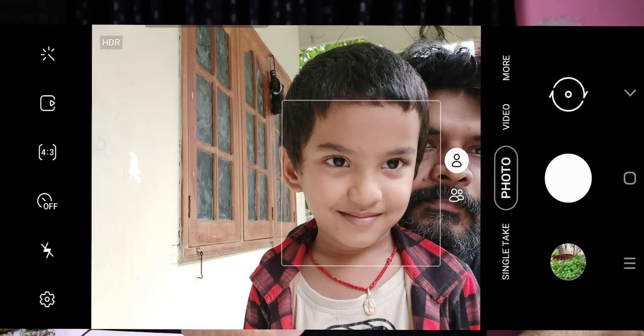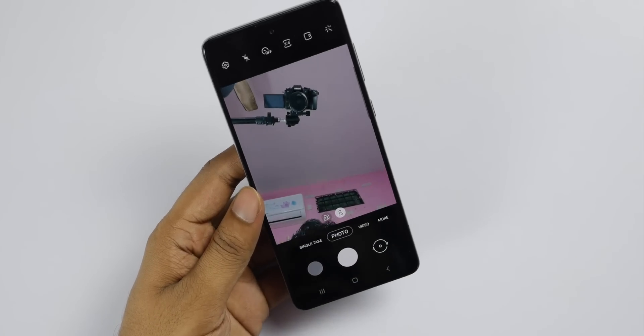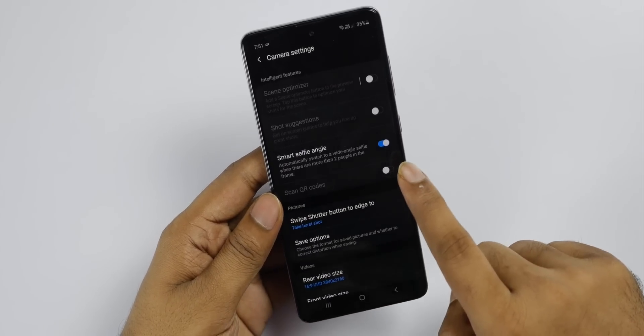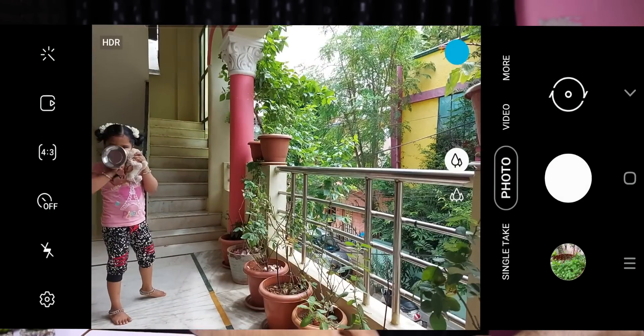The next thing is Smart Wide Angle Selfie. If you are looking for a wide-angle selfie, it will have a round-face detection. If you switch to the front camera, it will automatically switch to the wide angle. You will have an option for Smart Selfie Angle — it will automatically detect this.